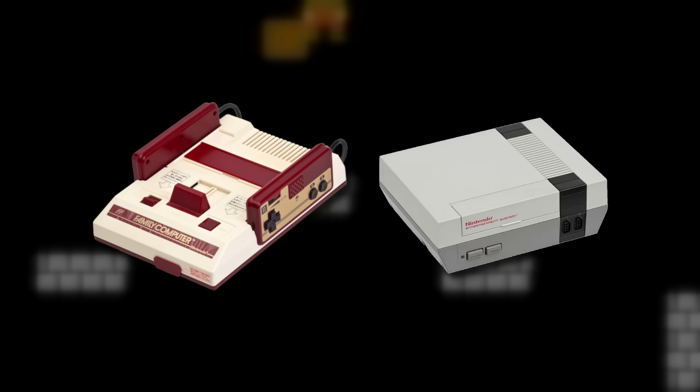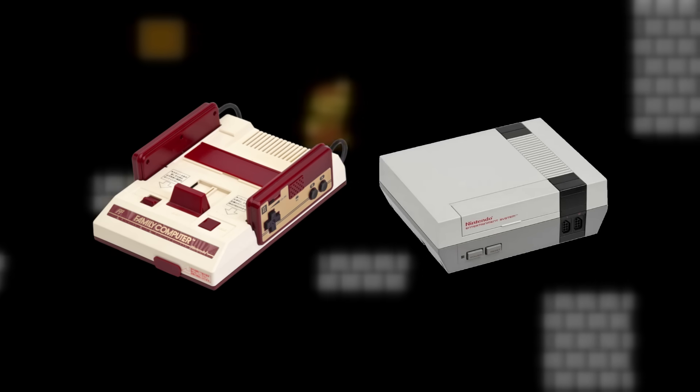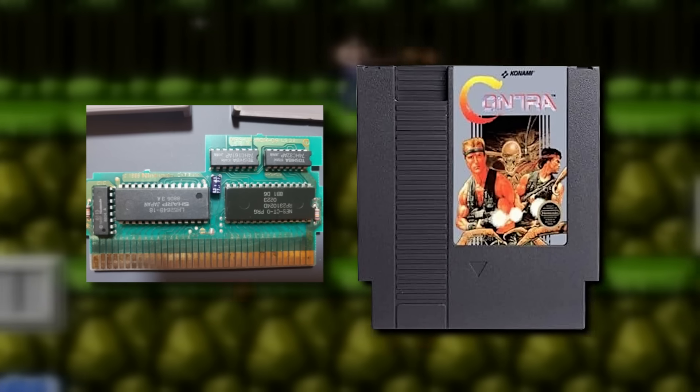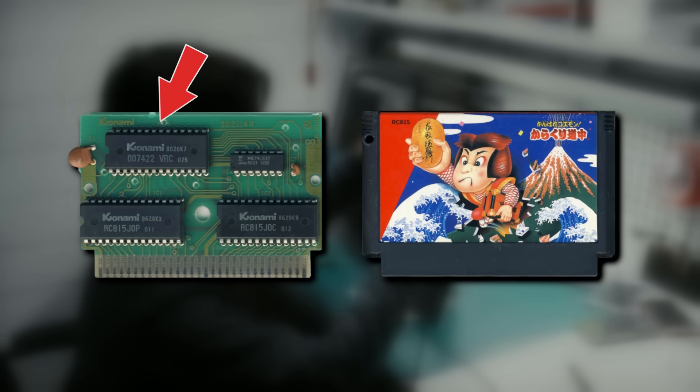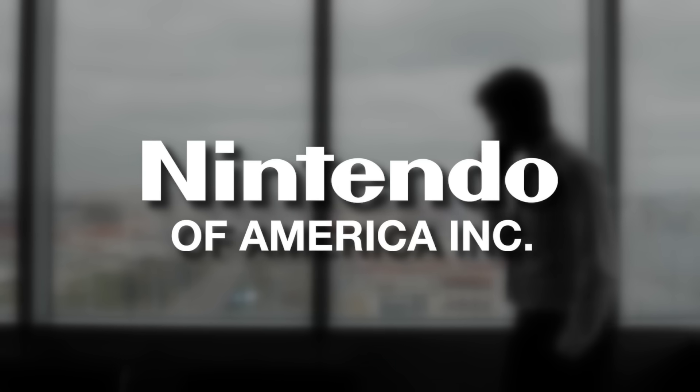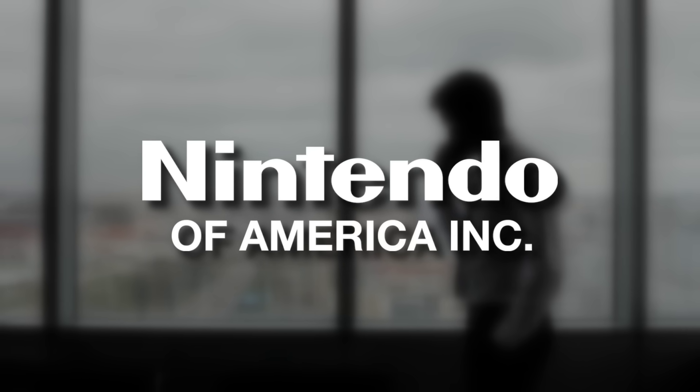Knowing that 40 kilobytes would not be enough long-term, Nintendo designed the Famicom and NES to support enhancement chips. These are chips that go inside the cartridge and boost the capabilities of the game beyond the hardware's normal limits. Companies in Japan were making their own enhancement chips, also known as mappers, but Nintendo of America had their own approved chips that had to be used.